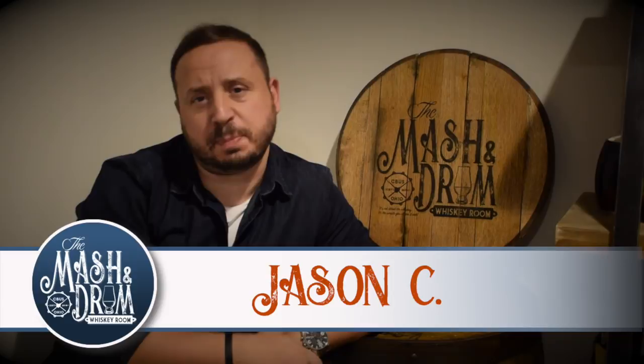Hey everyone, welcome to the Mash and Drum Whiskey Room. I am Jason C and welcome to this special episode. This video is about the top five bourbons I always like to have here in my whiskey room. This video is in response to the Scotch Test Dummies and Aqua Vitae's video where they did five go-to whiskeys and they challenged other YouTube channels to do the same thing, to get a better discussion and conversation with all the viewers out there.